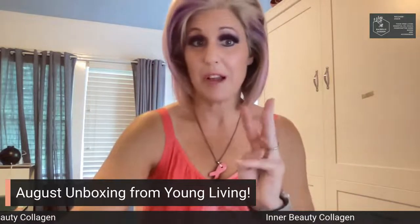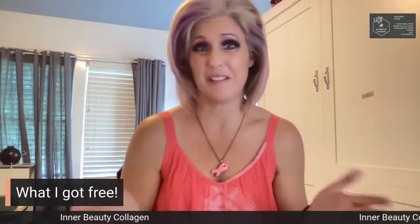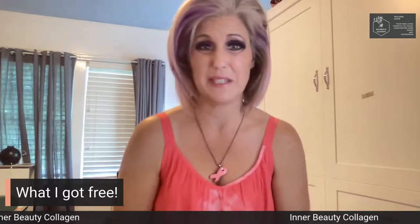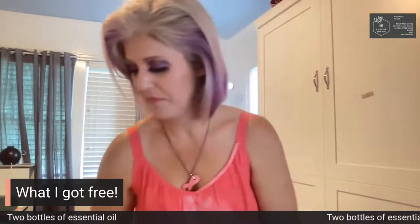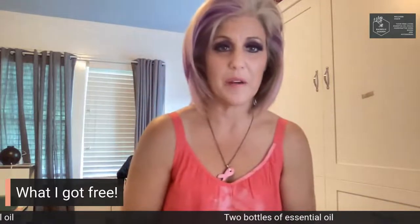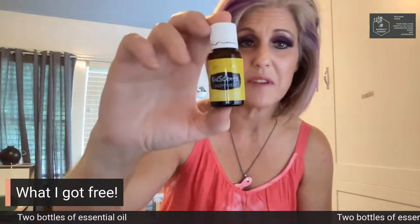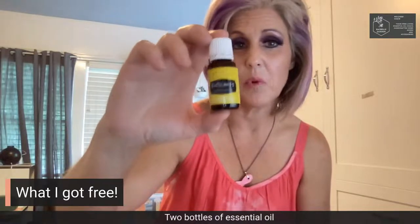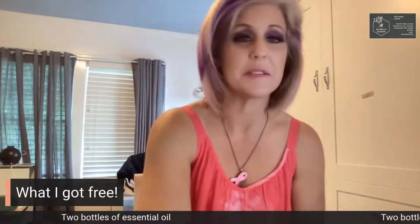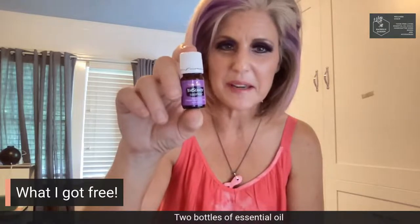So those are the three items I paid for. Let me show you what I got free. I got two bottles from the kids line of essential oils. This is Kid Power — my absolute favorite cheer-me-up on a sad day oil. It's also great for mornings for the kids. And I got Sleepy Eyes, which does the opposite — it calms them down at night.